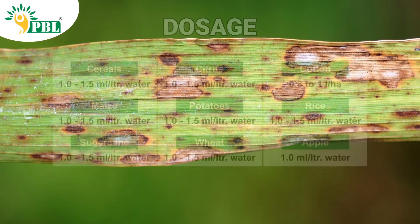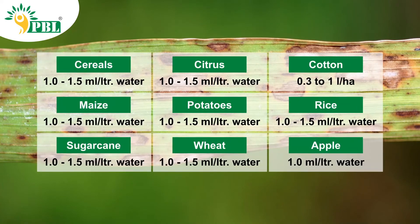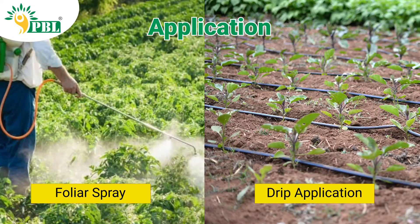The dosage of Zinc 39.5 SC can be applied through foliar spray or drip application.